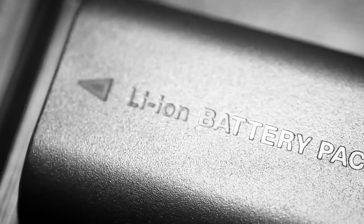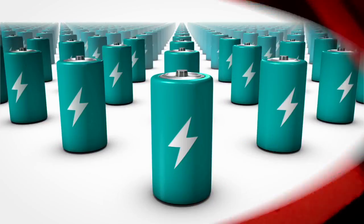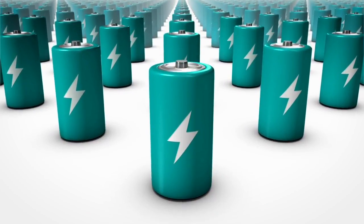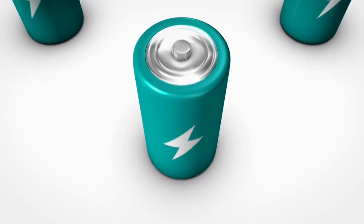Lithium-ion batteries can be the perfect solution for many of the energy challenges our world faces today. But the technology is inherently flammable, which has led to widespread concerns about the safety of the batteries. Safeguarding your batteries begins with understanding how batteries can fail.